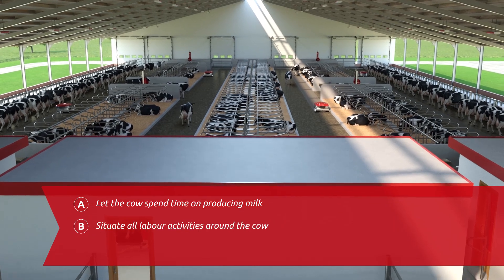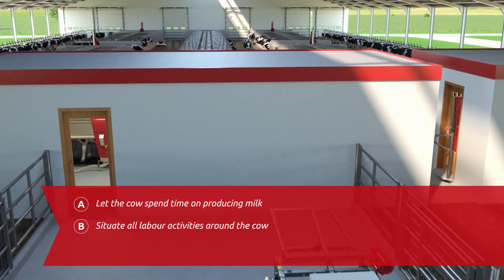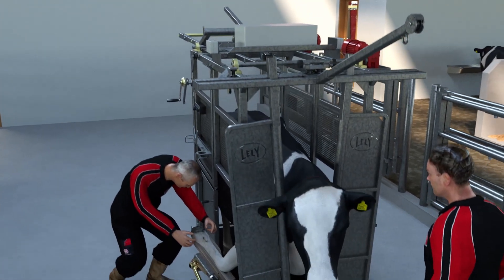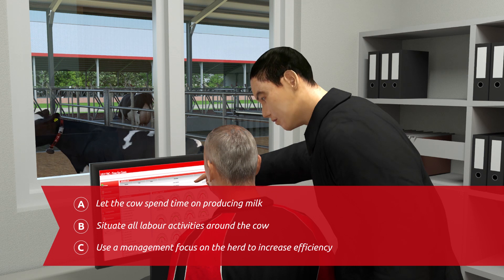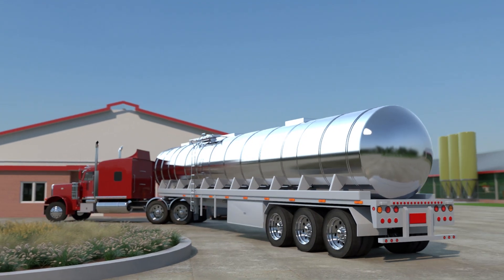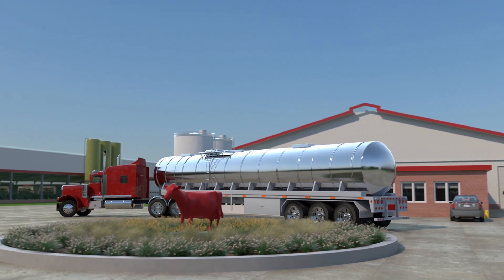B: Situate all labour activities around the cow. By having staff dedicated to work the lactation cycle of the cow, time can be planned for the right activities at the right location. C: Use a management focus on the herd to increase efficiency. Reducing the costs and focusing on driving milk production should lead to better bottom line results.